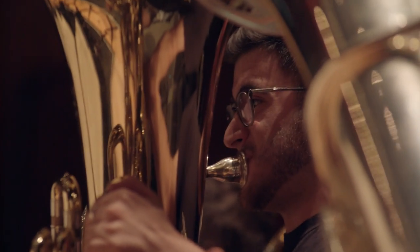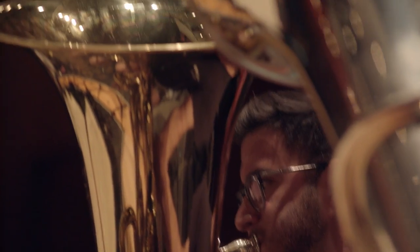Standing in front of the orchestra myself, there are no weaknesses in any of the sections, and that's a testament to our teaching staff. We have, I believe, the best core of teaching staff in the country, and it's evidenced by the quality of our students.